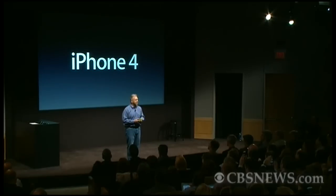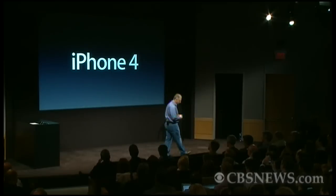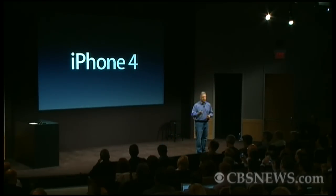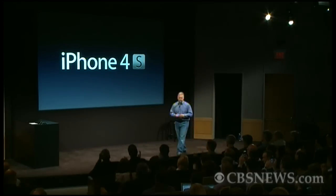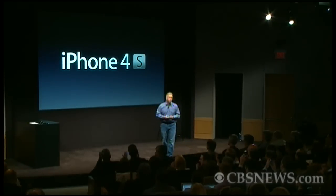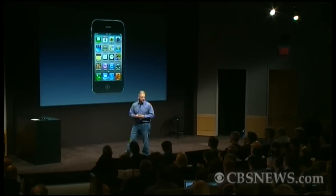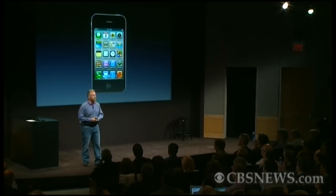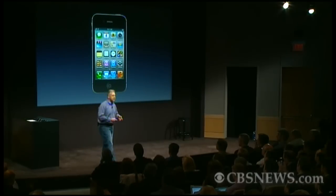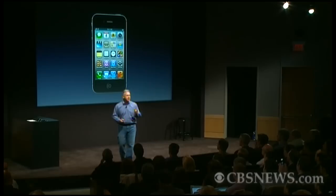People have been wondering: how do you follow up a hit product like the iPhone 4? I'm really pleased to tell you today all about the brand new iPhone 4S. Of course it starts with the retina display, glass in the front and back, and that incredible stainless steel band around it making it the thinnest smartphone. But don't be deceived, because inside it is all new.